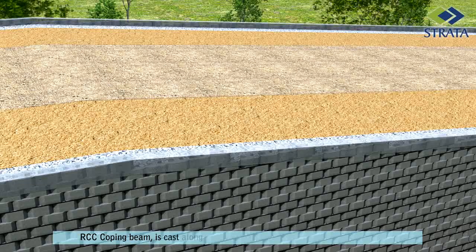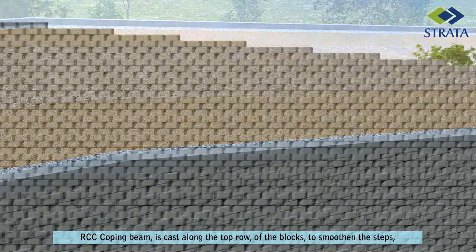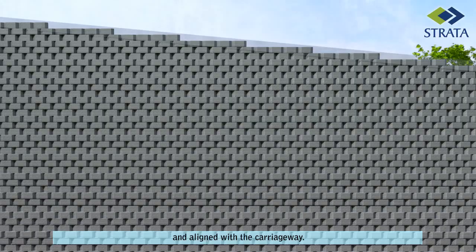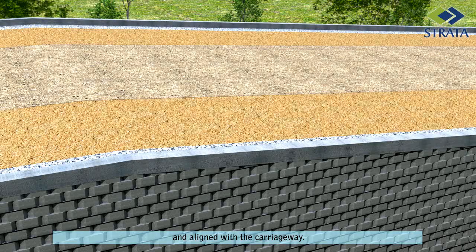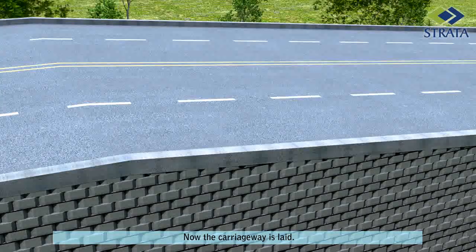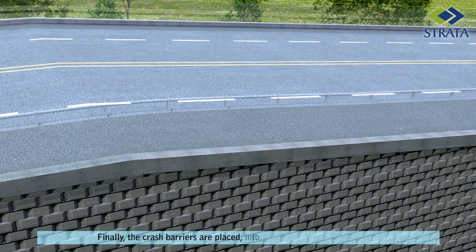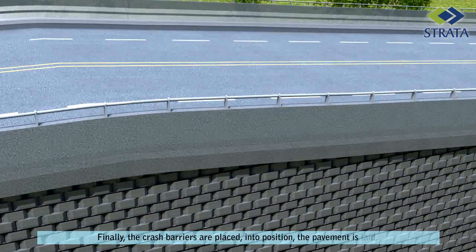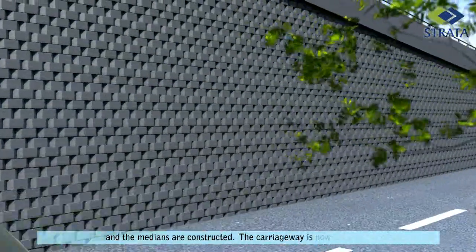RCC coping beam is cast along the top row of the blocks to smoothen the steps and align with the carriageway. Now the carriageway is laid. Finally, the crash barriers are placed into position, the pavement is laid and the medians are constructed. The carriageway is now complete.